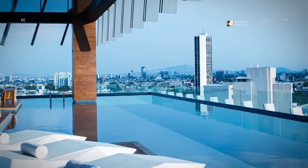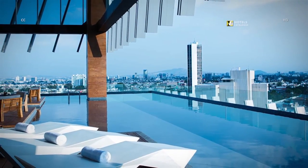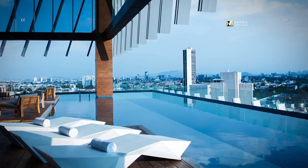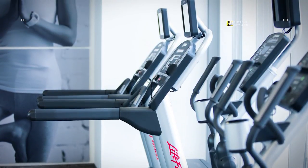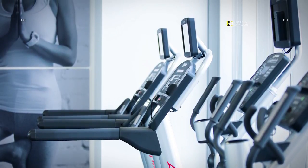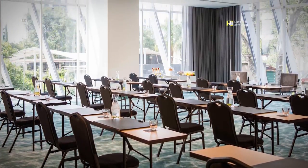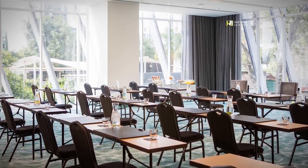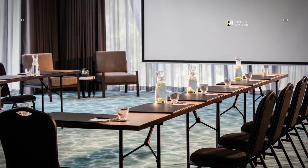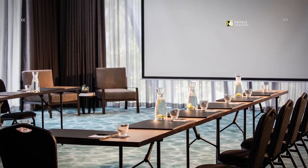Located on the 12th floor, our infinity pool offers the most amazing views of the city. The pool side bar invites you to relax and enjoy a good time with friends. Maintain your workout routine at our fully stocked fitness center while visiting Mexico. Our meeting rooms are lit with natural light, providing the ideal setting for an elegant corporate event or training. Host your next meeting or event in one of our three available event spaces, with our largest venue accommodating up to 130 guests.